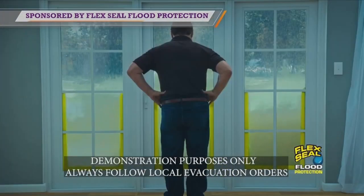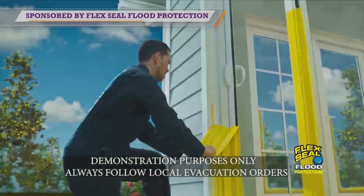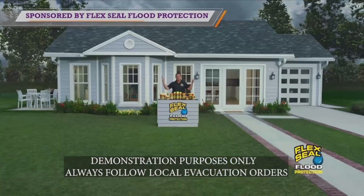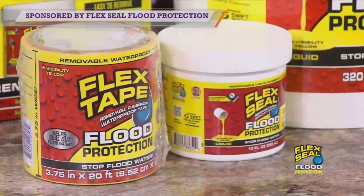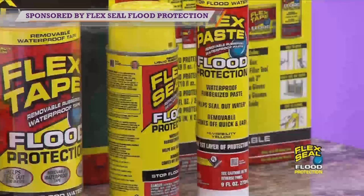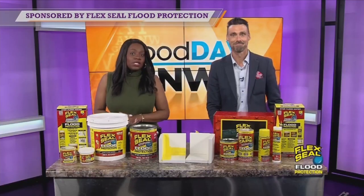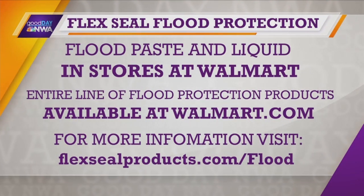It is important to mention that every structure is different, so it's impossible to stop all floodwaters 100% of the time. Depending on the age and type of construction, there could be some areas that cannot be seen or sealed. These products are UL verified for depths up to three feet of water and are not intended for flash floods. If you're looking for a new way to help protect your property from flooding, check out Flex Seal's Flood Protection Products. The flood paste and liquid are now available in store at Walmart, and the entire line can be found on walmart.com. For more information, including how-to instructional videos, visit flexsealproducts.com/flood.